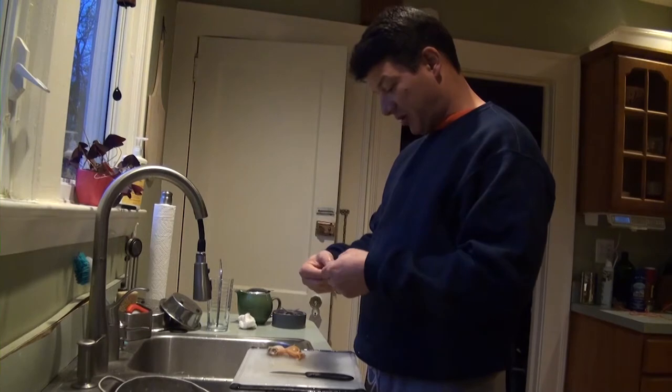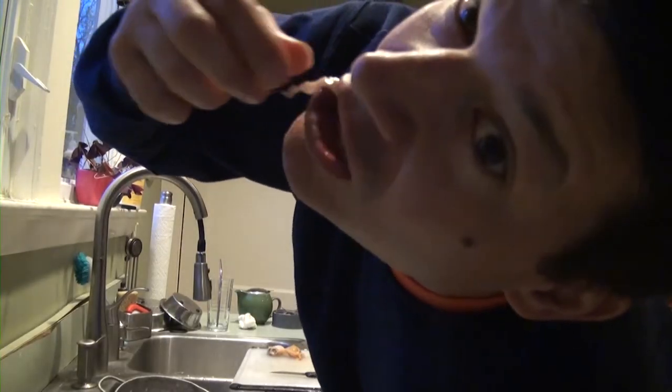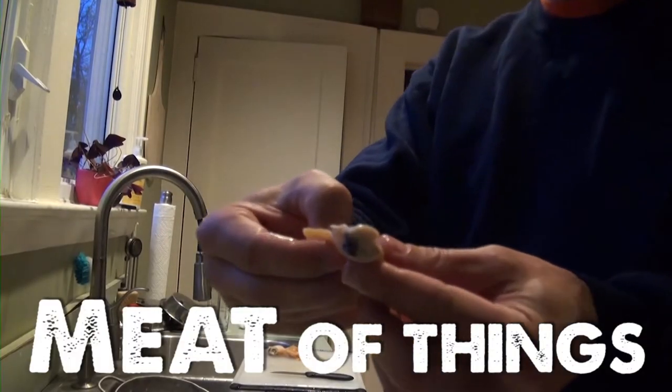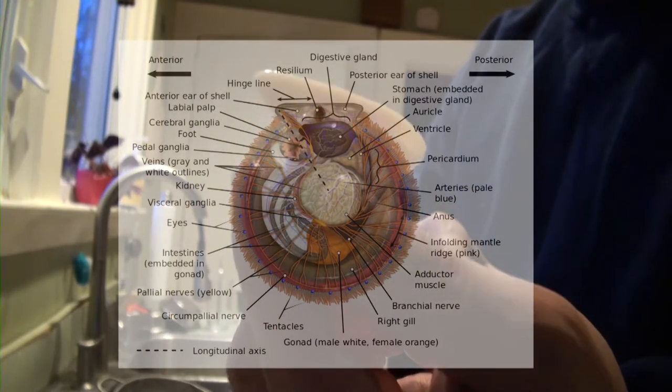Some parts of the clam are tastier than other parts. This whole part right here looks kind of slimy and sluggy but it's perfectly fine. This part is the muscle that holds the clam shells together — also delicious. I don't know the exact anatomy of the clam but that part's really good right there. So I'm just going to cut the guts out. I have my clams all cleaned up, took all the guts out. I ate all the muscle pieces that were tasty and I have about six pieces here that are really good and ready to eat.